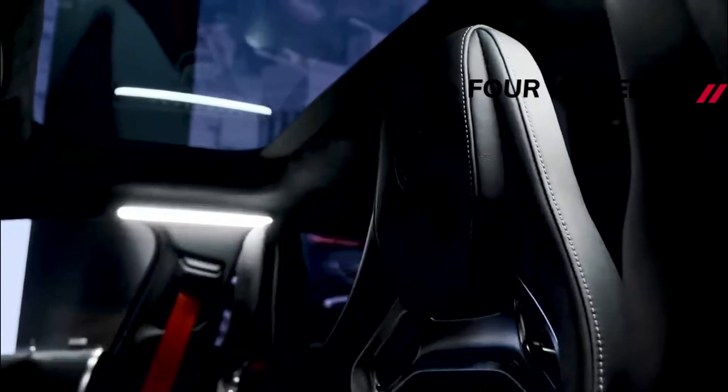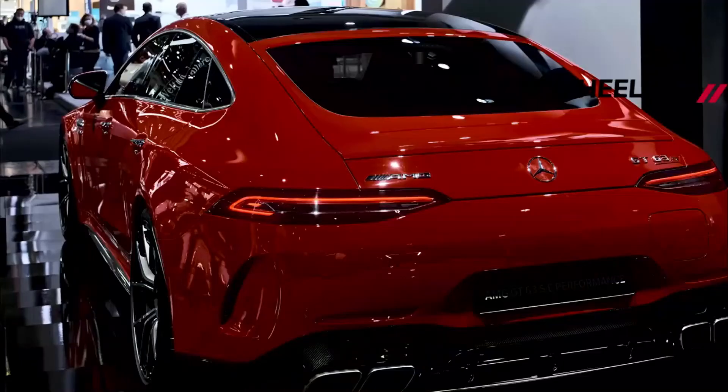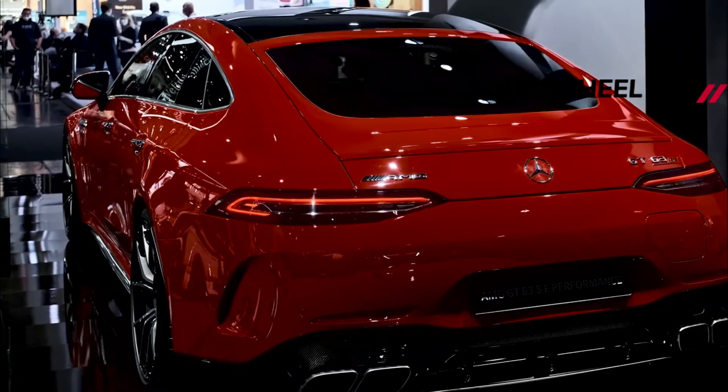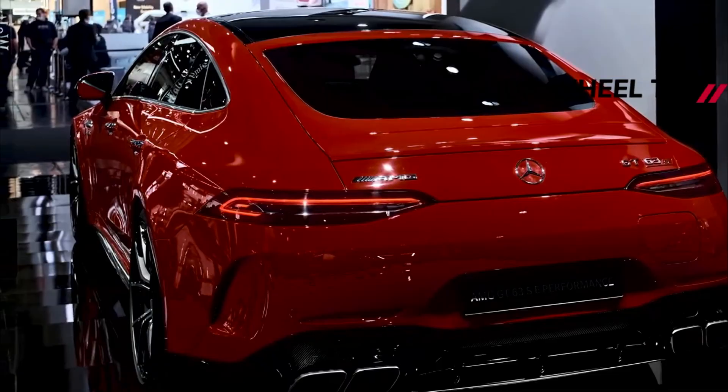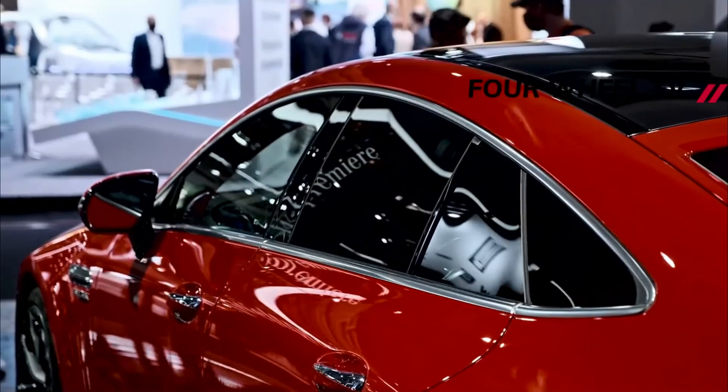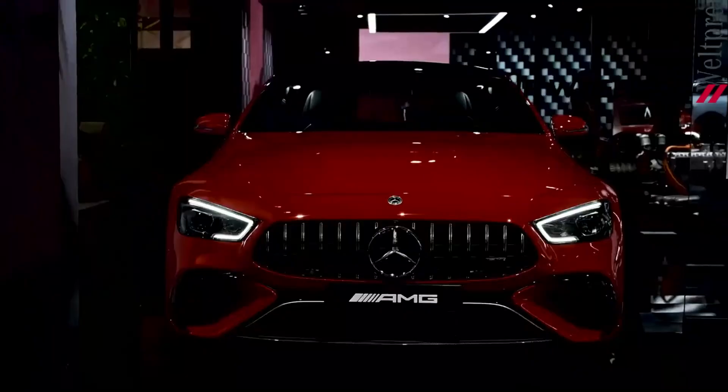The updated AMG GT 63 and GT 63 S are now available for ordering, with pricing that starts at €158,162.90, or around $173,400 with current exchange rates. They will arrive in European showrooms starting April 2022.